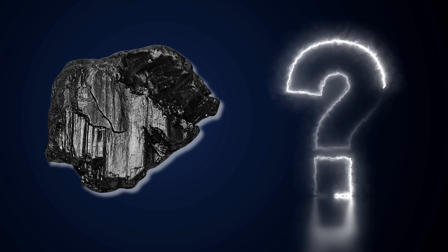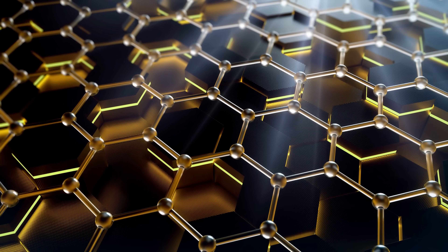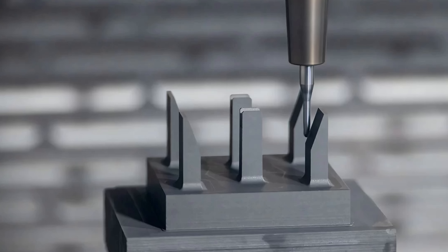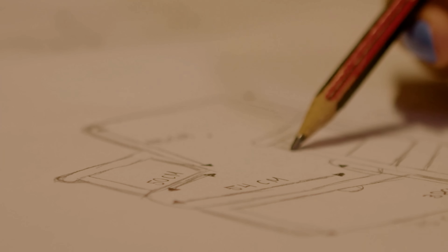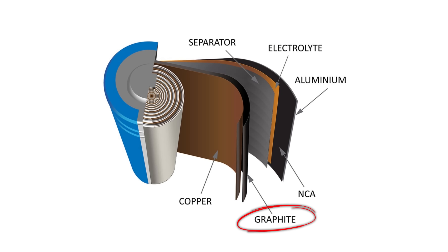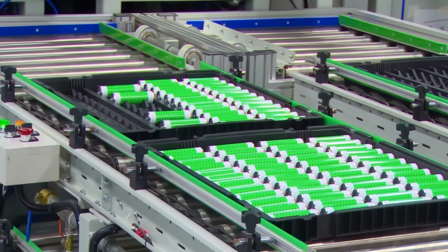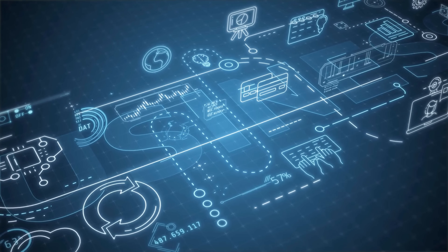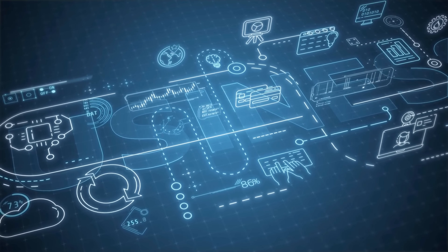So, what exactly is graphite? It's more than pencil material. It's a naturally occurring form of carbon with a layered atomic structure that gives it a rare combination of softness, strength, conductivity, and heat resistance. It's a material that has shaped how we write, how we generate energy, and how we build technology for the future. From the simplest sketch on paper to the batteries powering electric cars, graphite is quietly everywhere, proving that even the most unassuming materials can be absolutely extraordinary when you look a little closer.